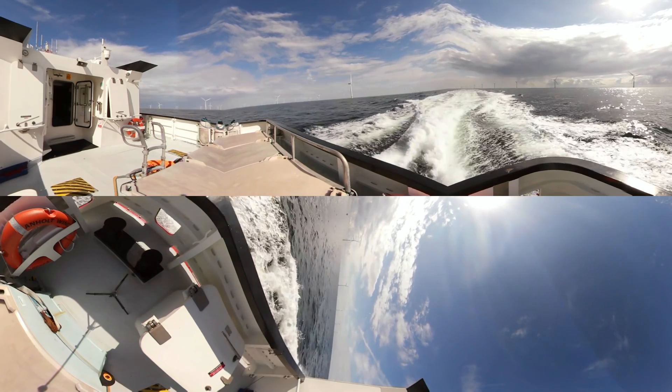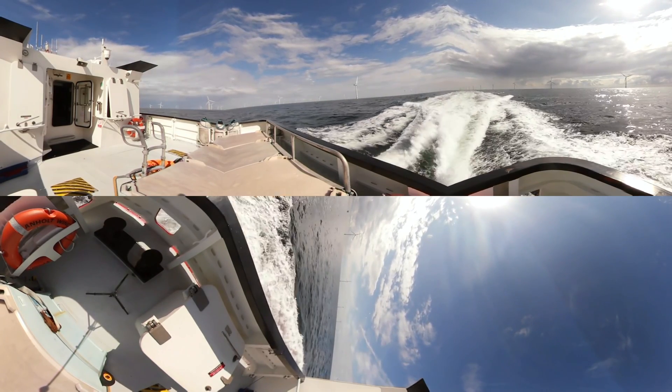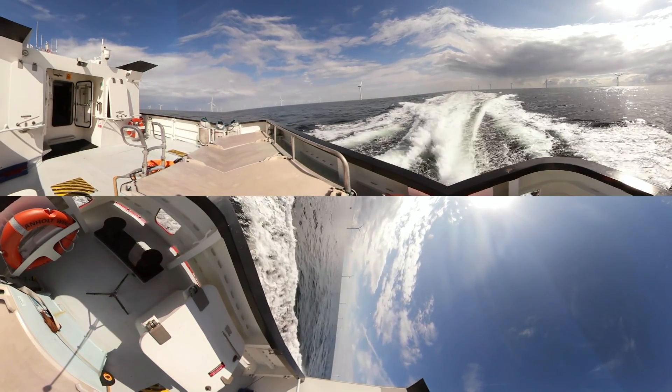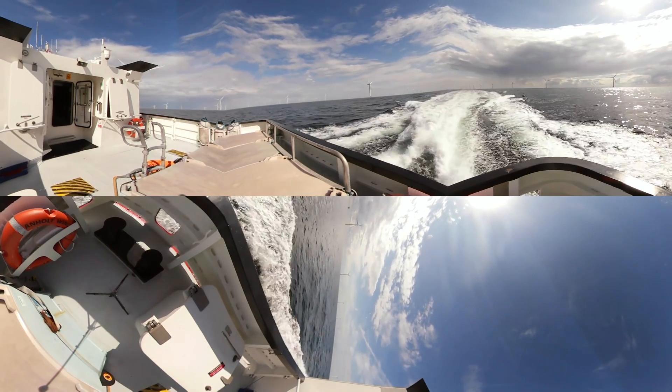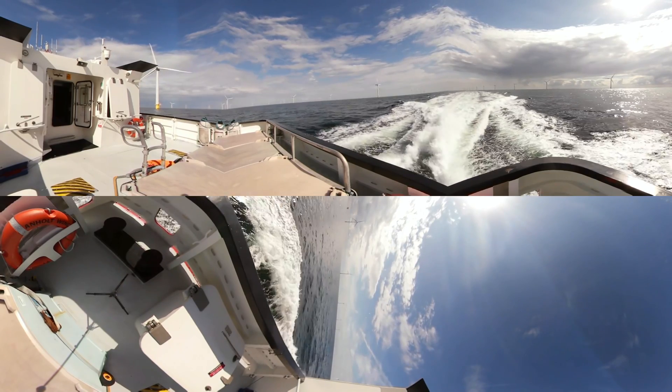The wind turbines that you can see all around you are only a small part of the Enholt Offshore Wind Farm. The wind farm consists of 111 offshore wind turbines and covers an area corresponding to more than 12,000 soccer fields. The wind farm can supply green power to 400,000 Danish households annually and is an important step in our conversion from black to green energy.